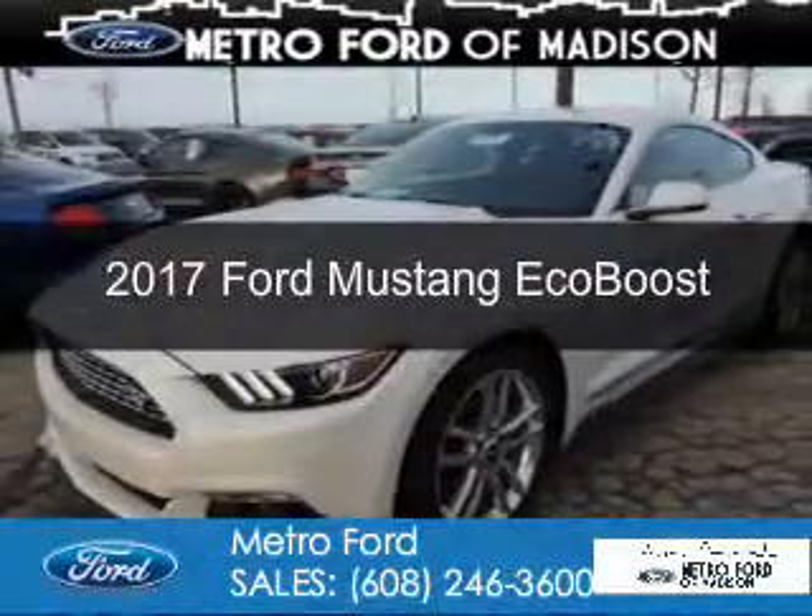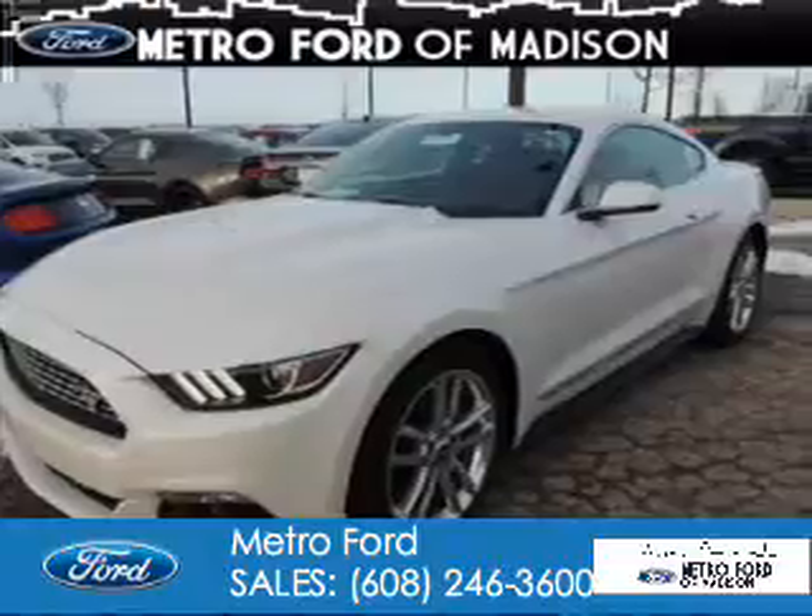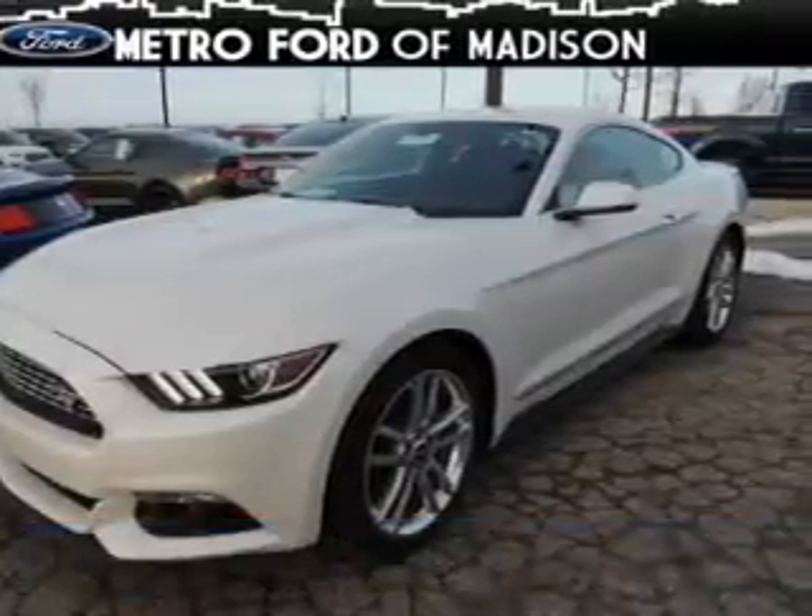This is a new 2017 Ford Mustang. It's powered by rear wheel drive and a 2.3 liter four cylinder engine.